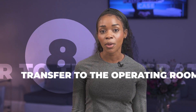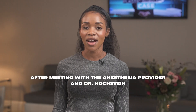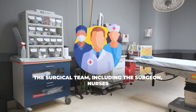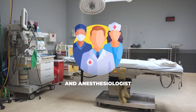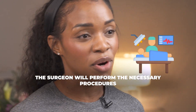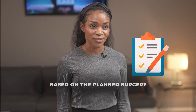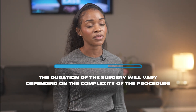Eight, transfer to the operating room. After meeting with the anesthesia provider and Dr. Hochstein, you will be transferred to the operating room. The surgical team, including the surgeon, nurses, and anesthesiologist, will be present in the operating room. Nine, surgery. The surgeon will perform the necessary procedures based on the planned surgery. The duration of the surgery will vary depending on the complexity of the procedure.